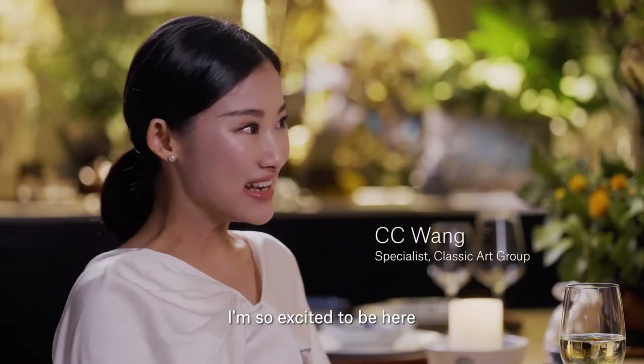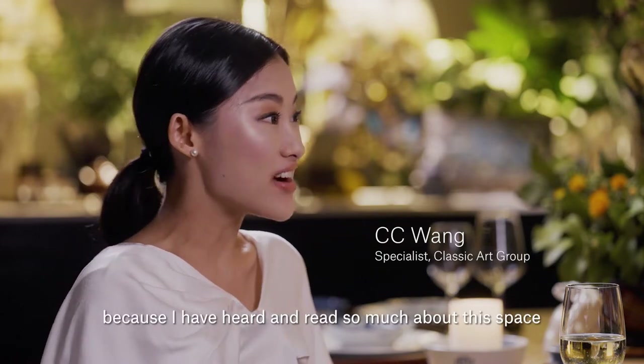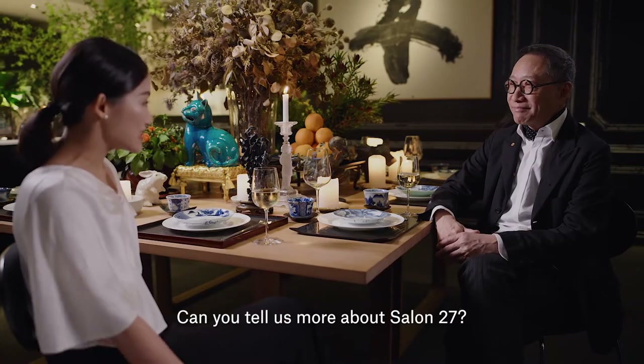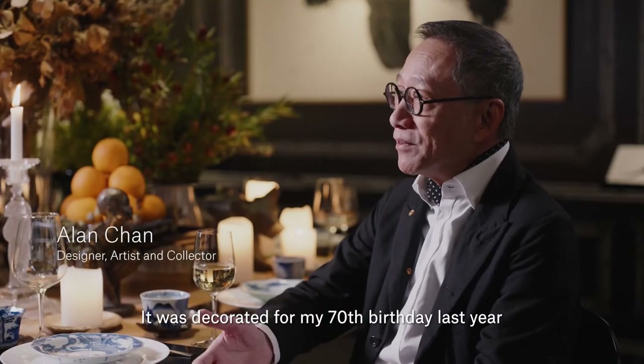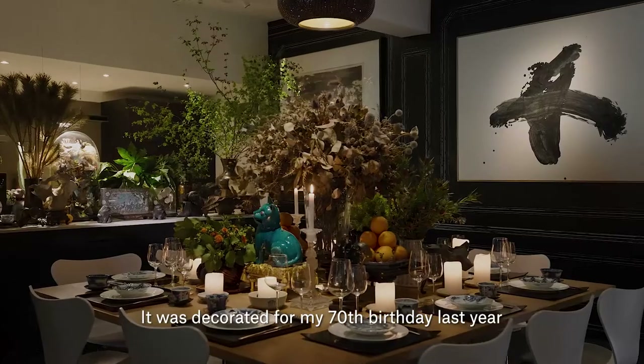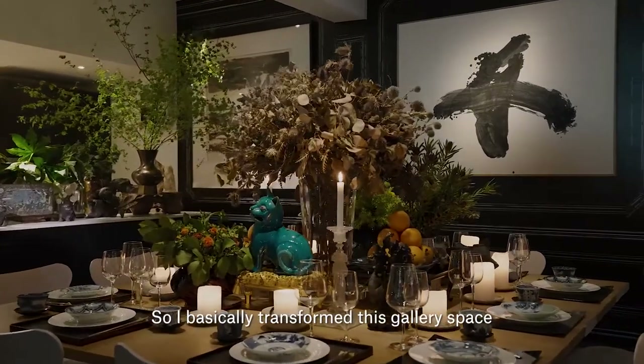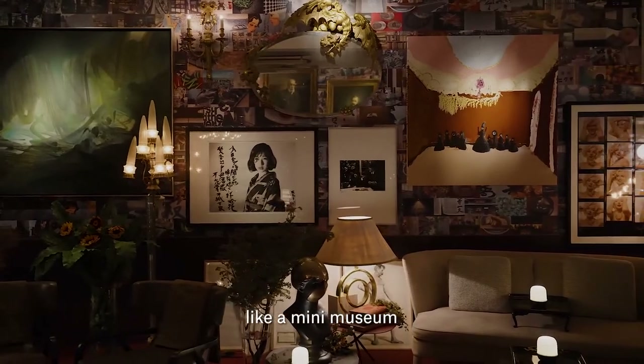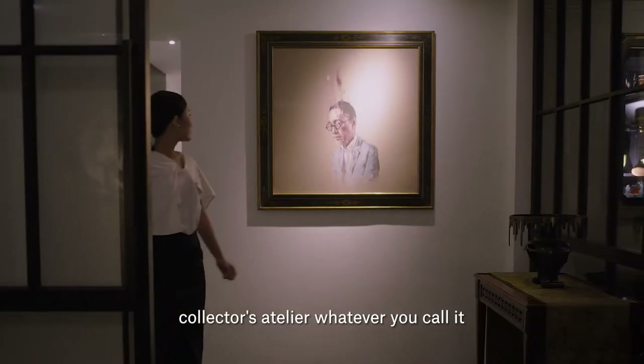I'm so excited to be here, because I have heard and read so much about this space. Can you tell us more about the Salon 27? It was curated for my birthday, to celebrate my 17th birthday last year. So I basically transformed this gallery space into like a private home, like a mini museum, a collector's atelier.